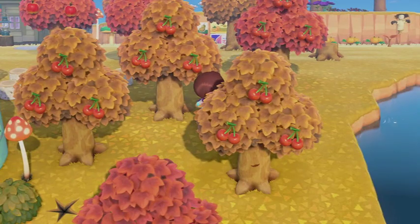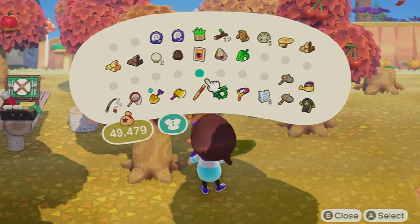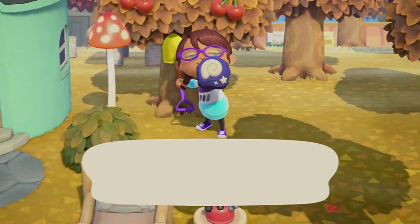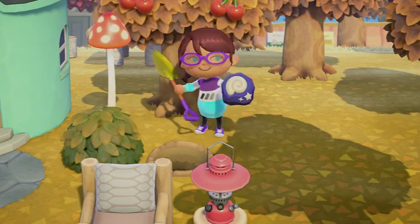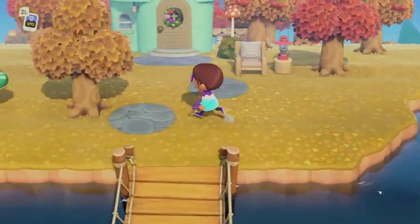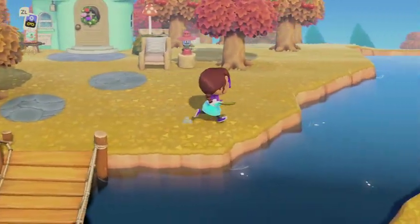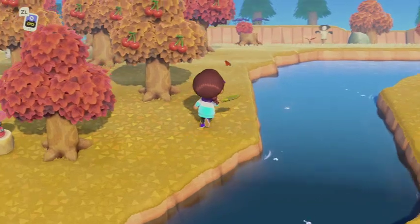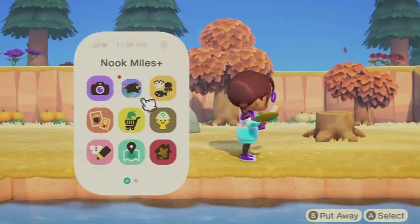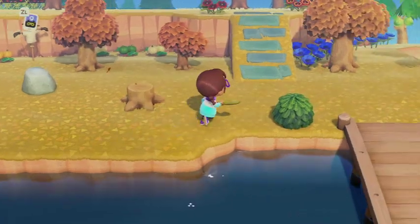There's the weed. And we have another fossil. This rock pounding is part of our chores, but I need to walk with some flowers.